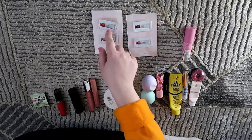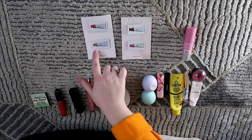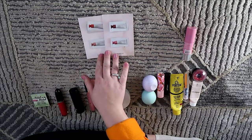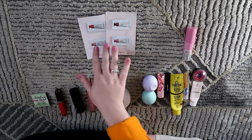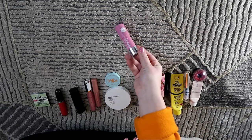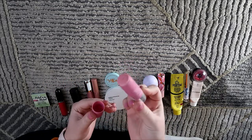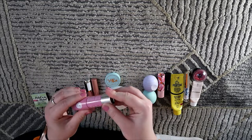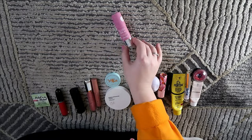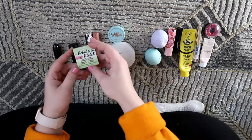I also used up two sample packs of Glossier cream blushes — the shades Dawn, Dusk, Storm, and Puff. I would love to buy Dusk and Puff as those two colors are absolutely gorgeous. I'm so glad I could try the formula — I am in love and will definitely purchase two full sizes. I also used up a full-size Absolute New York Blush Balm — a bubble-gum color that didn't show up much on my skin so I had to apply a lot, but I used it all up.